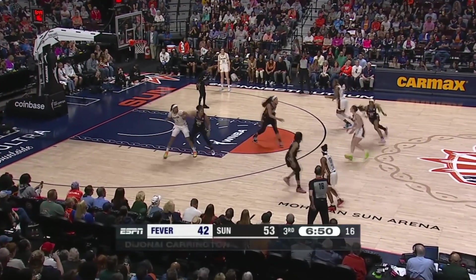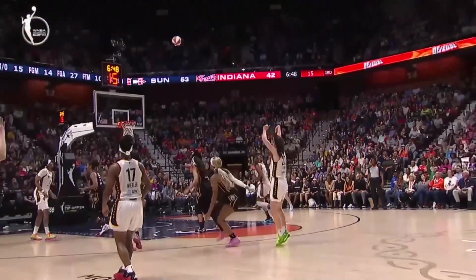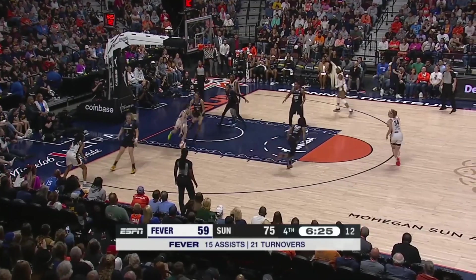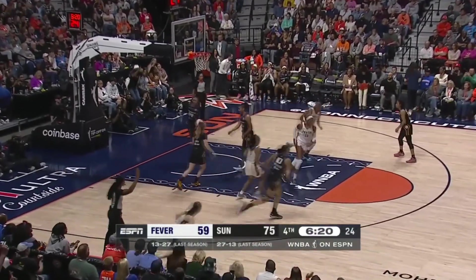Here's Clark off a screen, gets a look — and that's a great contest by Carrington. She goes over the screen. Probing, drags out Nelson Adota. Clark will fire and hit the three.